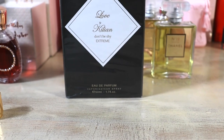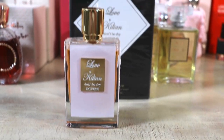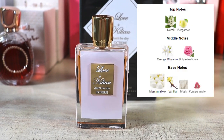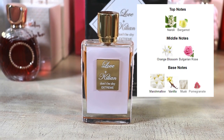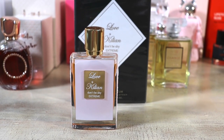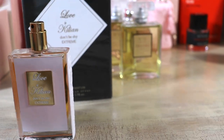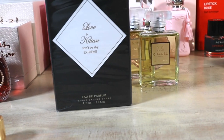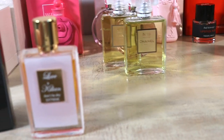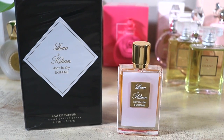Love Don't Be Shy Extreme is orange blossom, marshmallow, vanilla — they added a rose component. This is when you just want to be ultra girly, feminine, uber sweet — men die over this. It's very sexy, very sweet. The notes: neroli and bergamot at the top; orange blossom and Bulgarian rose in the middle; marshmallow, vanilla, musk, and pomegranate at the base. It is delicious. When I smelled this compared to the original Love Don't Be Shy, I just knew — this one's mine, the other one was not.